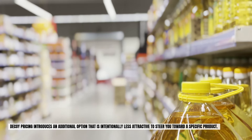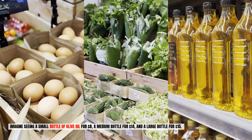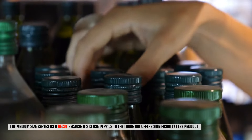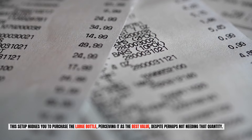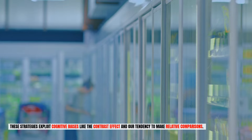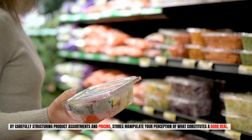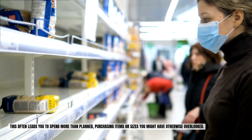Decoy pricing introduces an additional option that is intentionally less attractive to steer you toward a specific product. Imagine seeing a small bottle of olive oil for $8, a medium bottle for $14, and a large bottle for $15. The medium size serves as a decoy because it's close in price to the large but offers significantly less product, nudging you to purchase the large bottle and perceiving it as the best value, despite perhaps not needing that quantity. These strategies exploit cognitive biases like the contrast effect and our tendency to make relative comparisons, manipulating your perception of what constitutes a good deal and often leading you to spend more than planned.